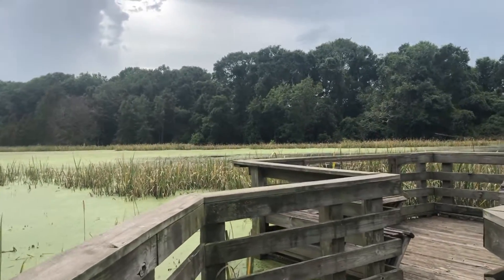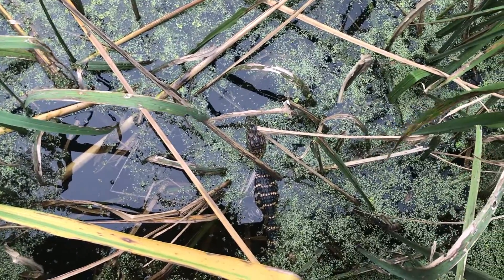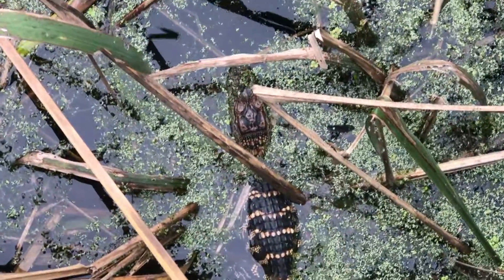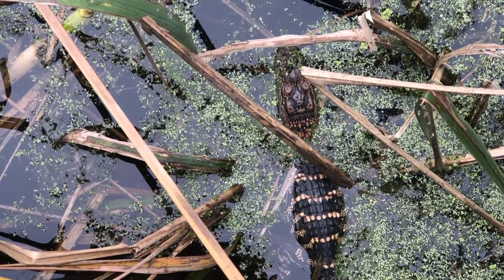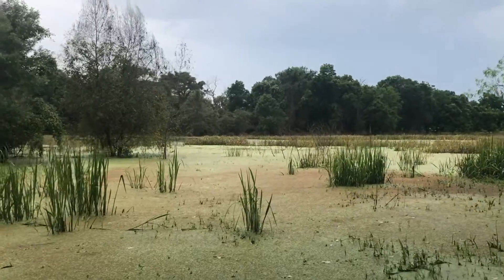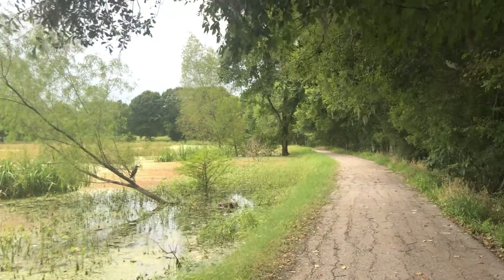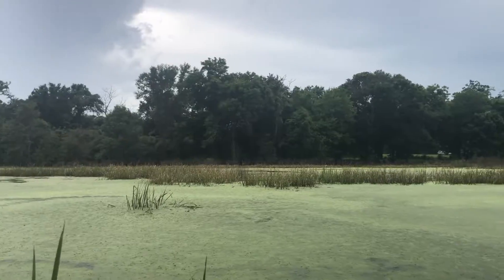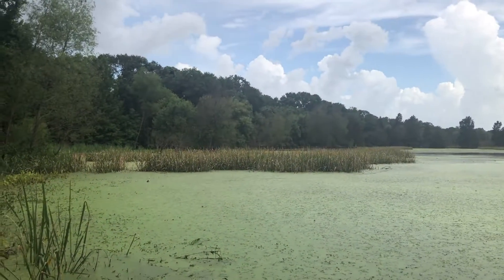There's some boardwalks you can go out to to get a closer view — and there's my baby alligator! Look how cute he is. Baby alligator! It would not move. Looks like I'm invisible. But you see more of the marshlands. There's a trail that walks around — this is supposedly the trail that has all the alligators just lounging out and about.